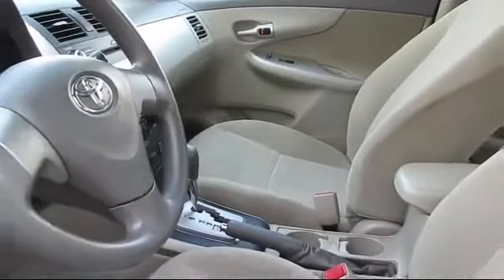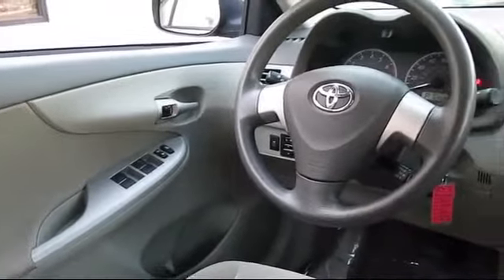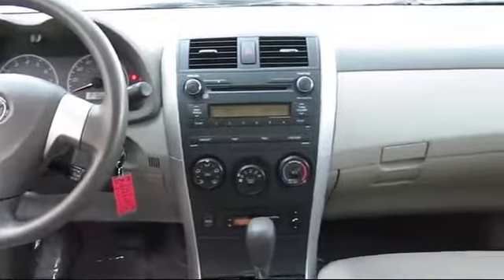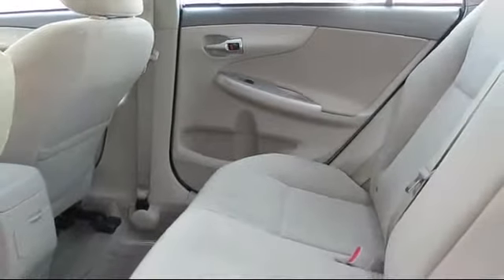Our used car selection is carefully vetted to ensure that every pre-owned vehicle we offer lives up to the reputation that our customers have come to expect. Whether you're from Clovis, Madera, Visalia, or anywhere in California, we invite you to our Fresno dealership. We're located at 5212 North Blackstone Avenue in Fresno.